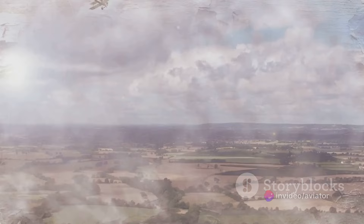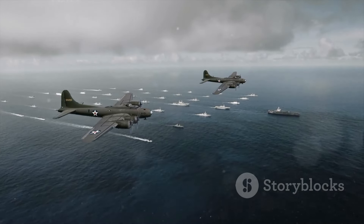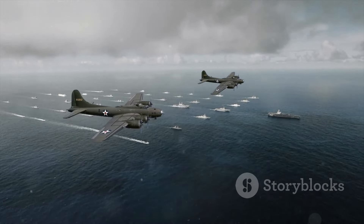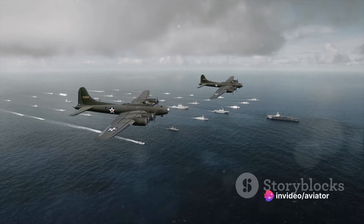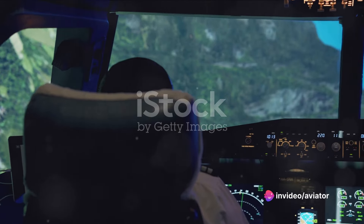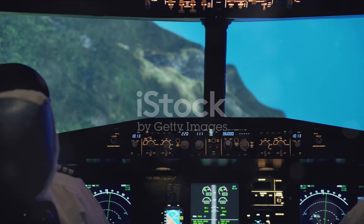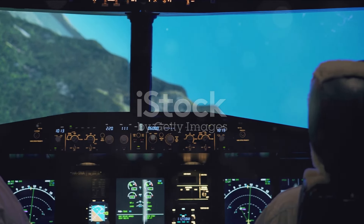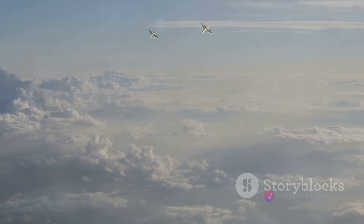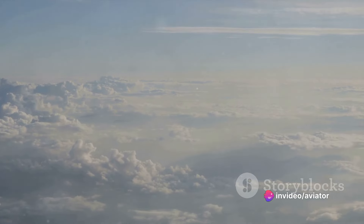As the skies became a new frontier in warfare during World War I, so did the art of aerial combat. Dogfighting, an airborne duel between fighter aircraft, emerged as a new form of warfare. These battles in the sky were not fought at a distance, but rather at close range, with pilots often able to see the whites of their opponent's eyes. The term dogfight itself conjures up images of fierce, rapid, and often chaotic battles.